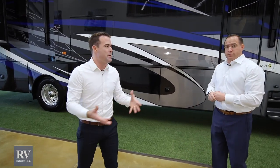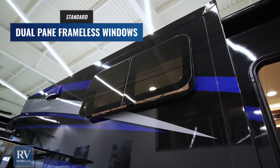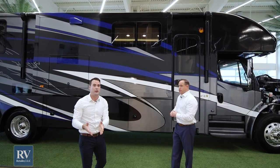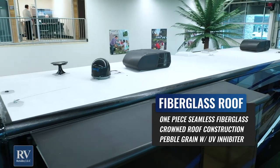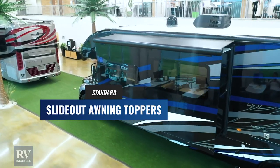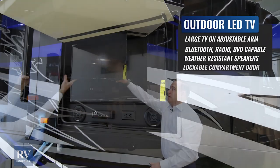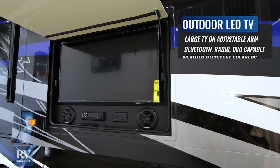A few standard features Jayco puts on their Seneca that may be options on other brands: you get dual-pane frameless windows that open like a casement, so you can keep them open when it's raining without worrying about water getting inside, plus increased insulation. You also have a pebble-grain fiberglass roof and slide toppers standard. And there's an outdoor TV recessed into the sidewall with an integrated metal arm — so it doesn't eat up your storage down below.